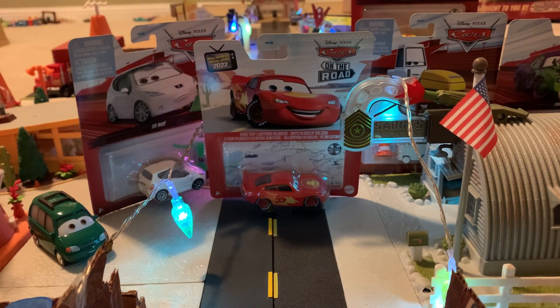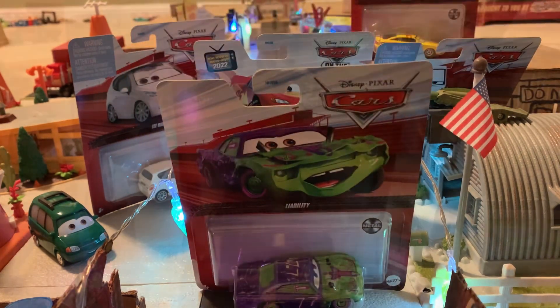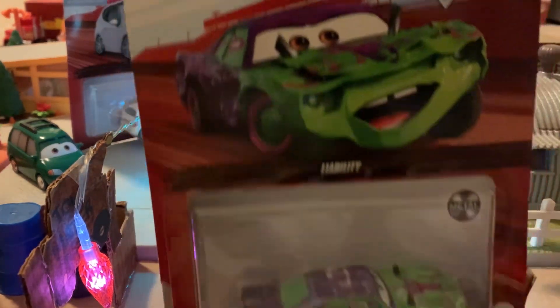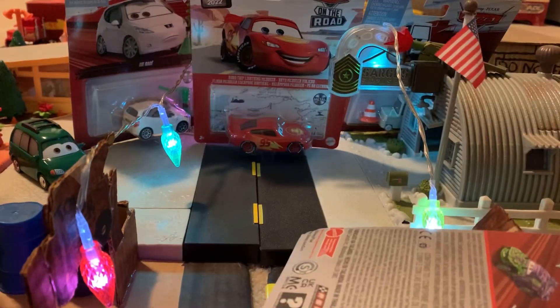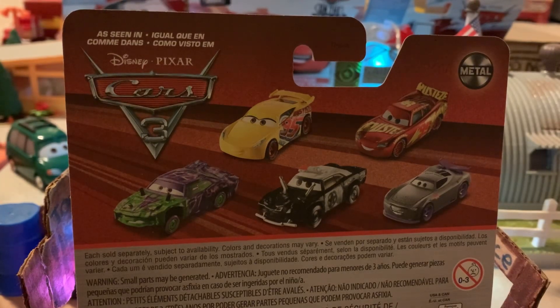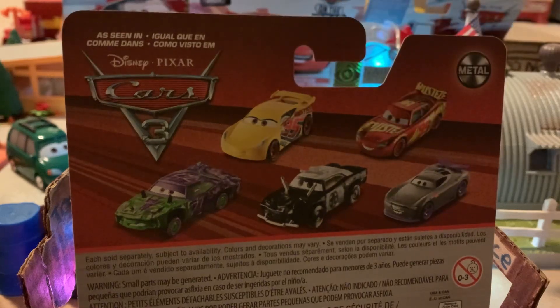Now we're going to move on to the next diecast, which is Liability — the Demolition Derby Racer from Disney Pixar Cars 3. On the back we can see 'As Seen in Cars 3,' with Rusty's Racing Center, Cruiser Mirrors, Rusty's Racing Center, Lightning McQueen, Kurt with bug teeth down in the bottom right, APB, and Liability themselves.